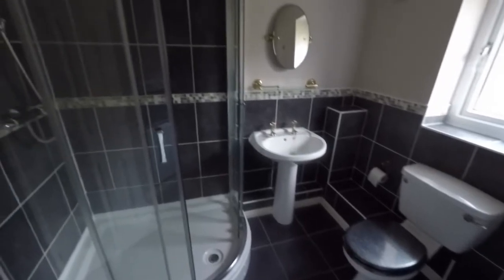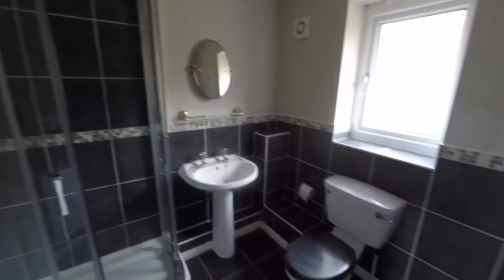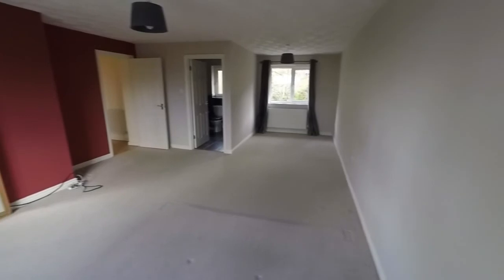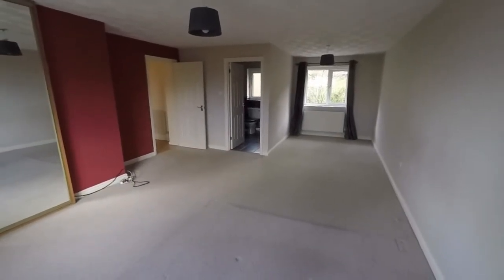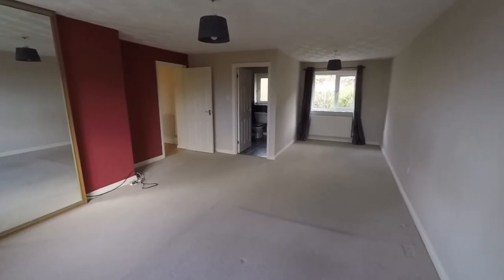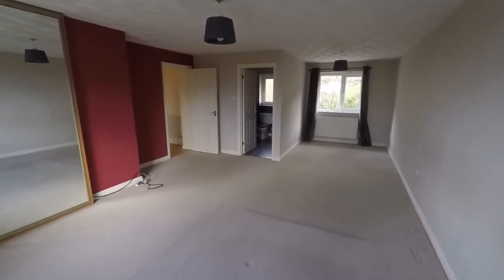The ensuite features a hand basin and a walk-in shower. This concludes the video tour for this spacious five bedroom family home located in a popular residential area in Hentliscombran. If you'd like any more information on this property or would like to arrange a viewing, please contact our team today. Thank you for watching.